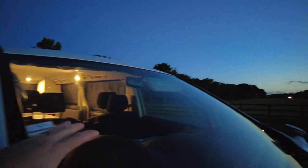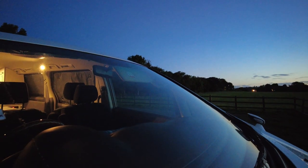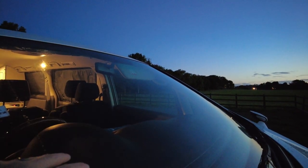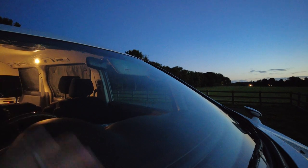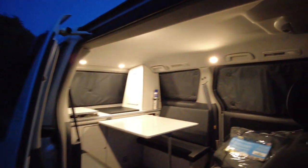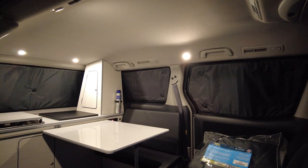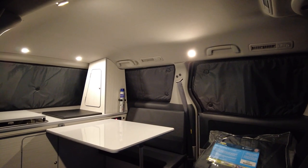I do have foil ones for the front, but the problem is these are not tinted. So you really would be able to see the fact that there's foil on the front, and it looks a bit suspicious like somebody is inside. Whereas I think just having the back ones on with the towels blocks out more than 99% of the light from escaping inside to outside.